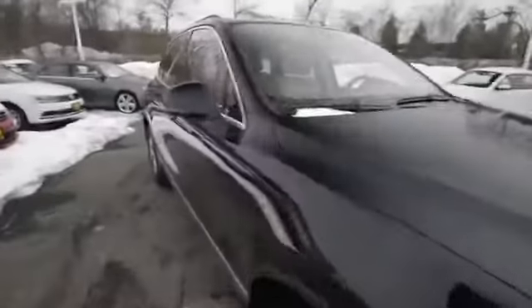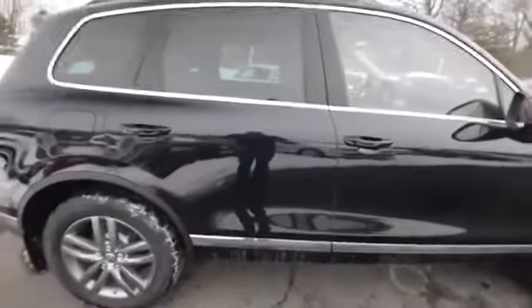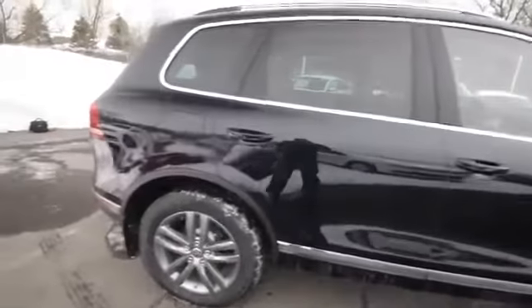Under the hood, the VR6 motor is pretty much a carryover, same as the 8-speed automatic transmission and the 4Motion all-wheel drive.